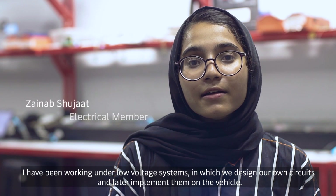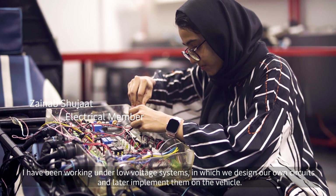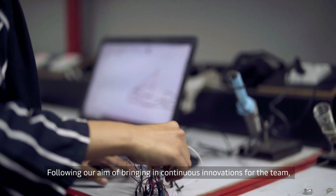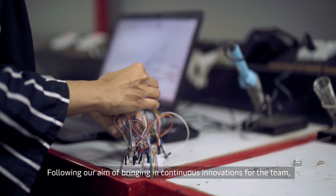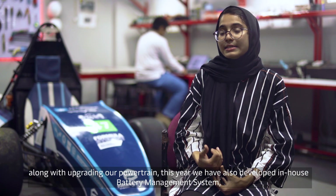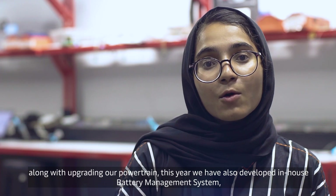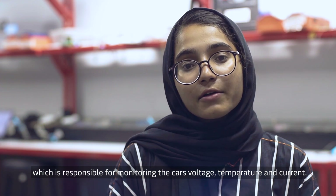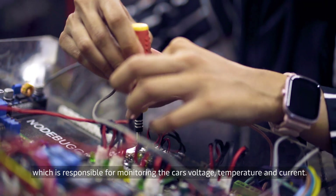I have been working under the low-voltage systems, in which we design our own circuits and later implement them on the vehicle. Following our aim of bringing in continuous innovations along with upgrading our powertrain, this year we also developed our own in-house battery management system, which is responsible for monitoring the car's voltage, temperature, and current.